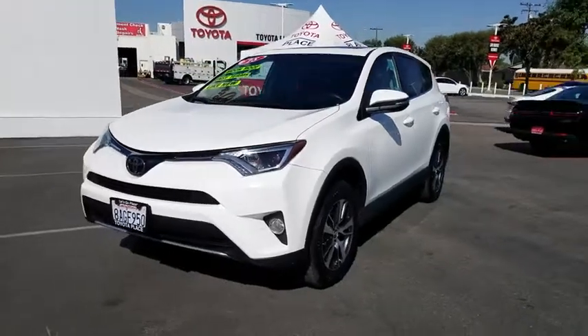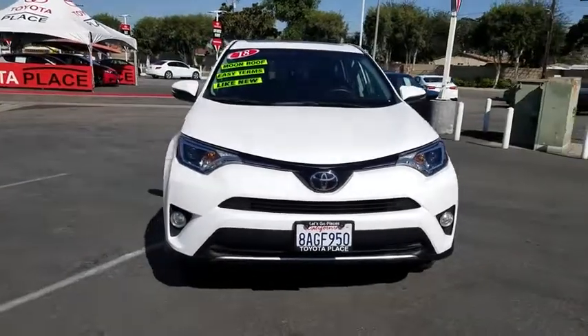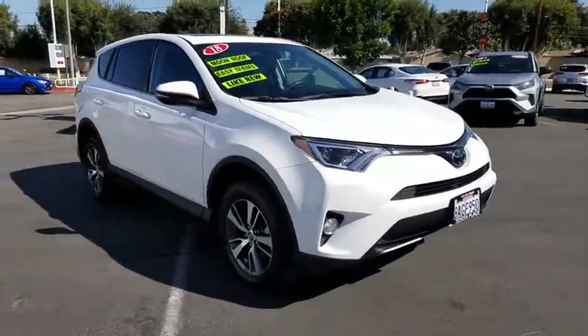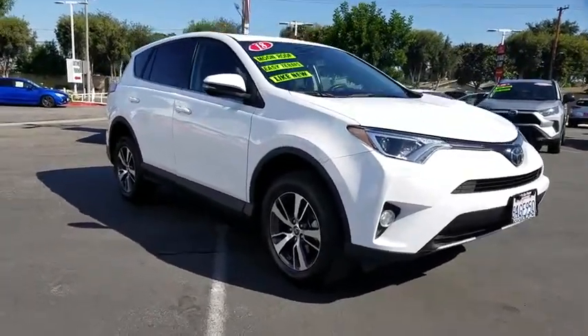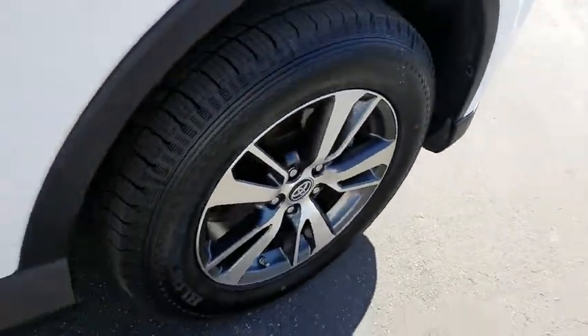Take a ride in the 2018 Toyota RAV4. The RAV4 is one of the most fuel-efficient SUVs in its class. Versatile and efficient, RAV4 mixes the comfort and drivability of a sedan with the benefits of an SUV. This highly evolved, well-packaged crossover SUV lets you have it all.